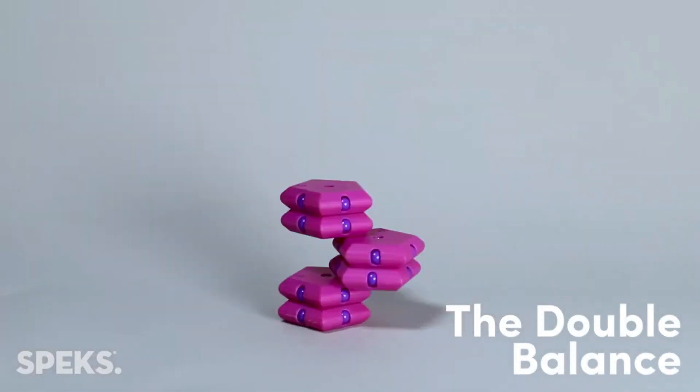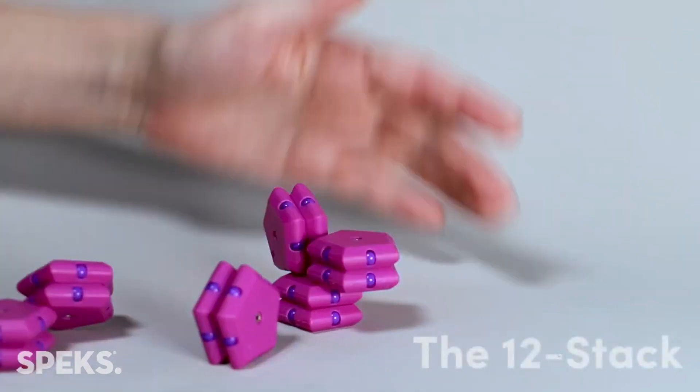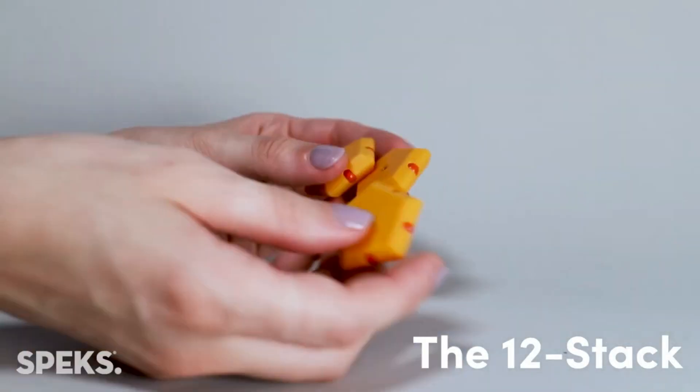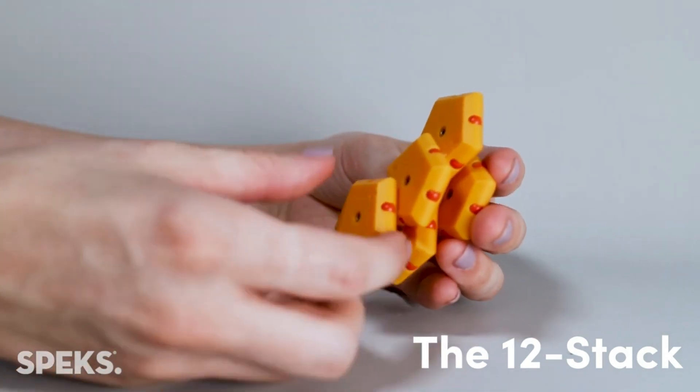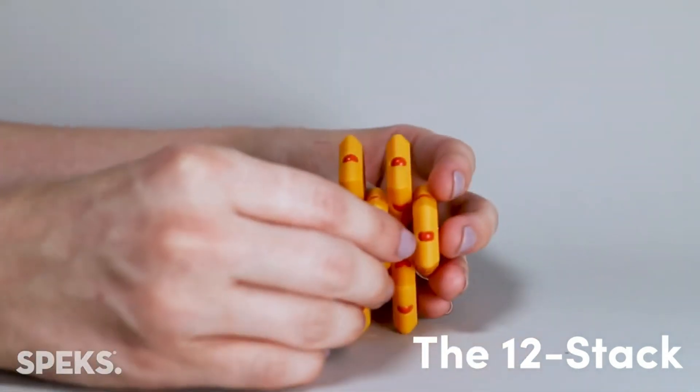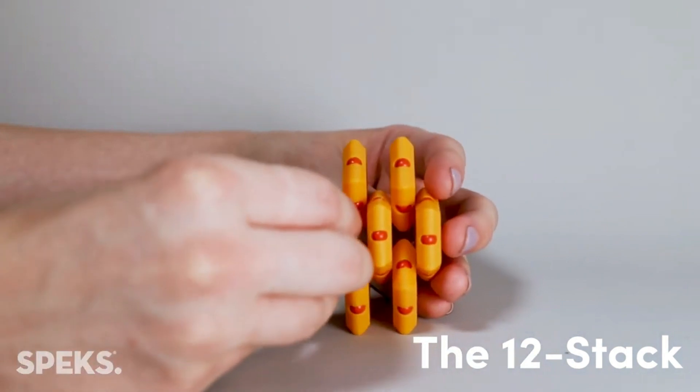The package contains 512 magnetic balls, a storage case, a metal building case, and a splitter card. These fun toys are made from neodymium rare earth magnets and are designed to be rust and tarnish-resistant.